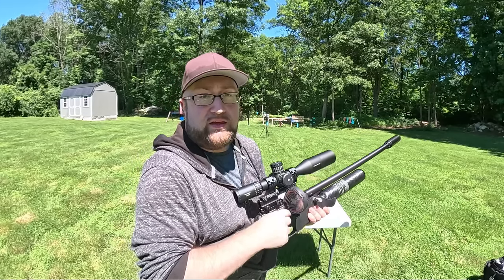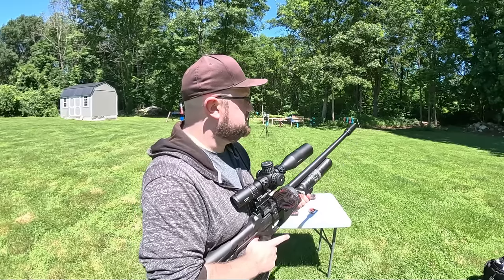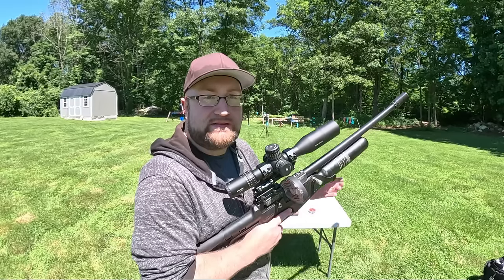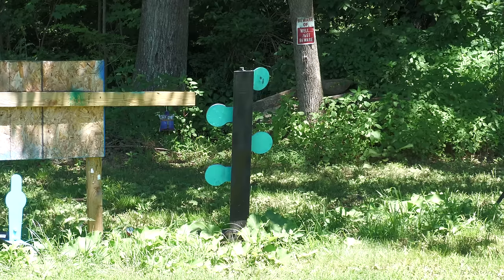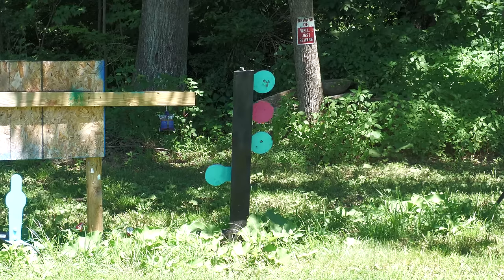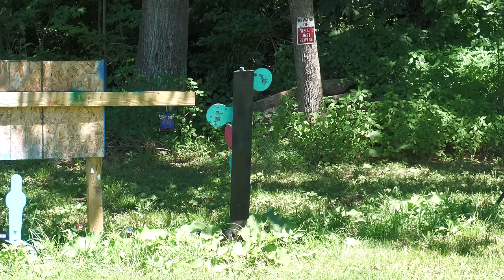Time for the dueling tree. In past videos I've shown it takes around 120 foot-pounds to start moving those paddles — the Gauntlet 30 with 78-80 grain boat tail slugs could do it. With 40-grain pellets it'll probably take two to three rounds per paddle. One shot in semi — nothing. A three-round burst rocks it around, but you definitely need a volley to get it moving.